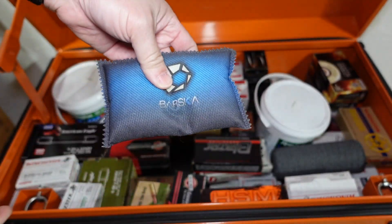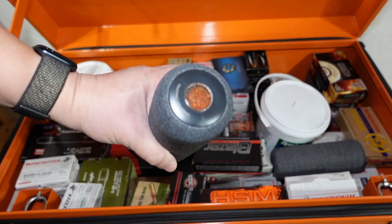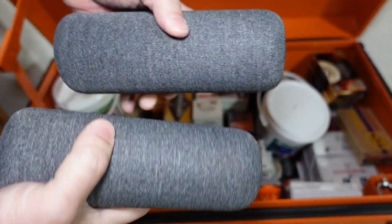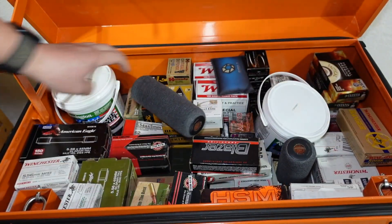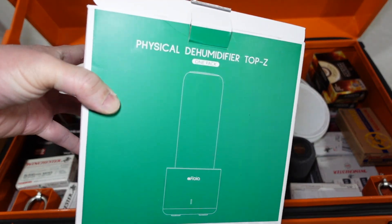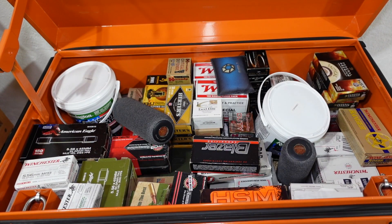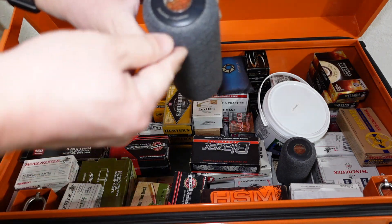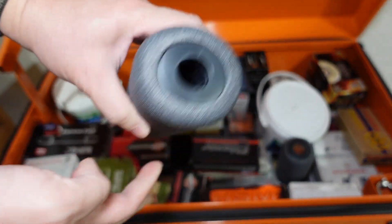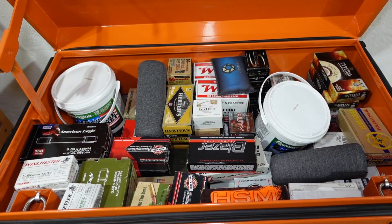There's also a Barska unit in there, though I don't really even use that one — I just threw it in. These other ones I really like. They're called Afloia dehumidifiers — I got them off Amazon. They come with a base station that dries out the tubes after they become saturated. The color indicator turns black when you need to recharge them on the base station and dry out the silica inside. These work out well. You're going to want something like this wherever you store your ammo.